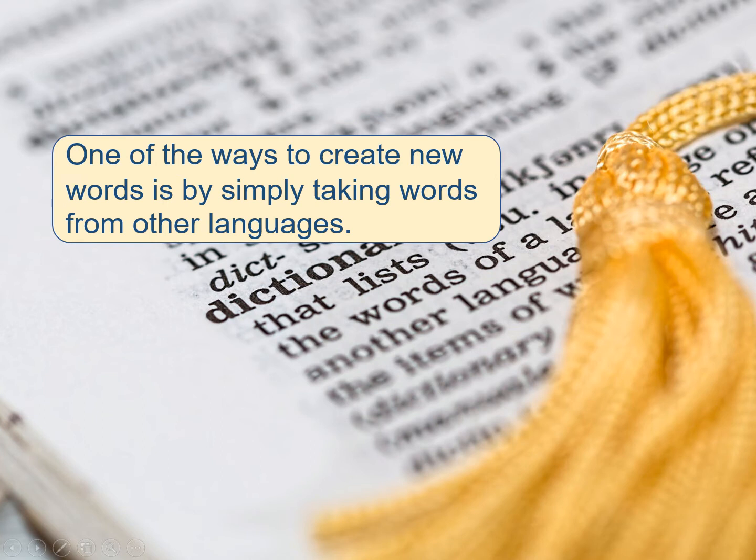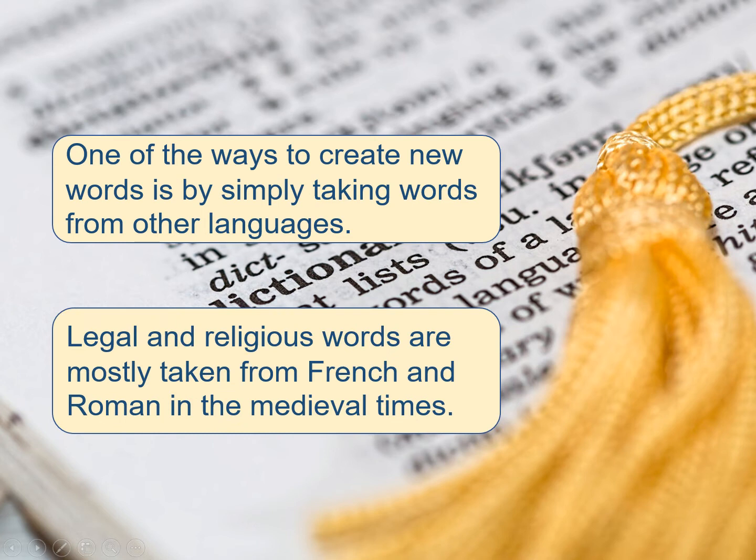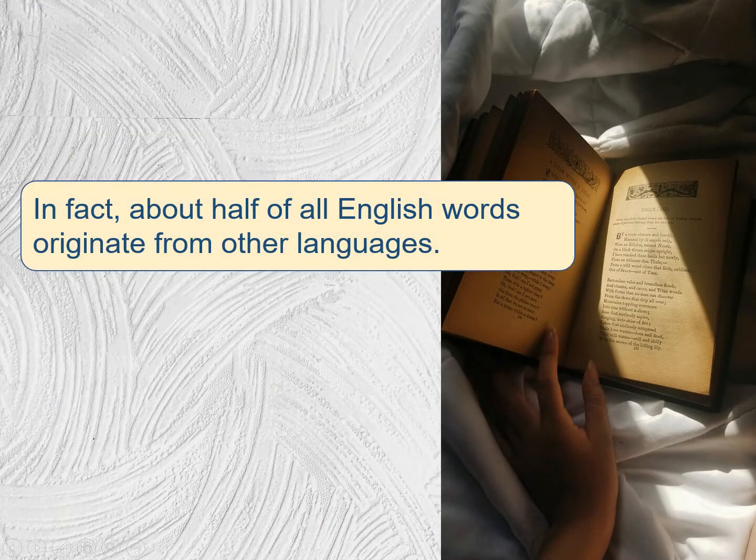One of the ways to create new words is by simply taking words from other languages. Legal and religious words are mostly taken from French and Roman in the medieval times. In fact, about half of all English words originate from other languages.